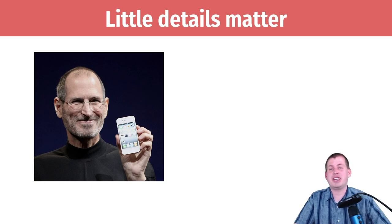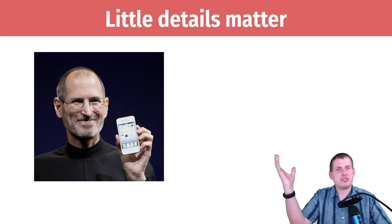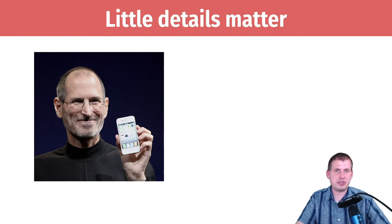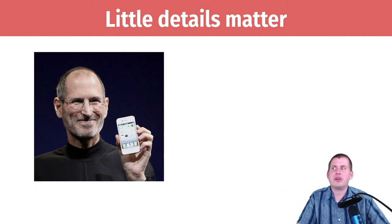He cared about every tiny minor thing — the exact shape of the iPhone. There's a story from when the iPhone first came out: they were trying to figure out different types of glass, and he put a prototype iPhone in his pocket and it got scratched by his keys. He rejected that glass immediately because he wanted something more sturdy and not scratchable, so they decided to use Gorilla Glass.